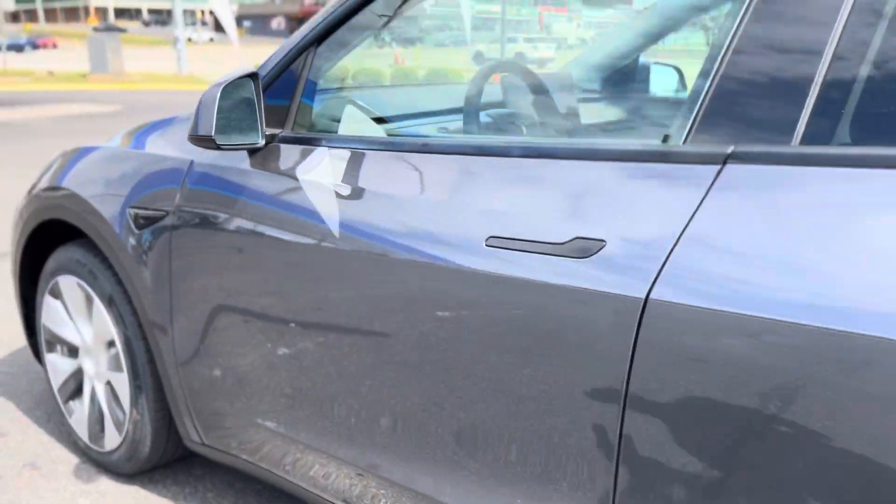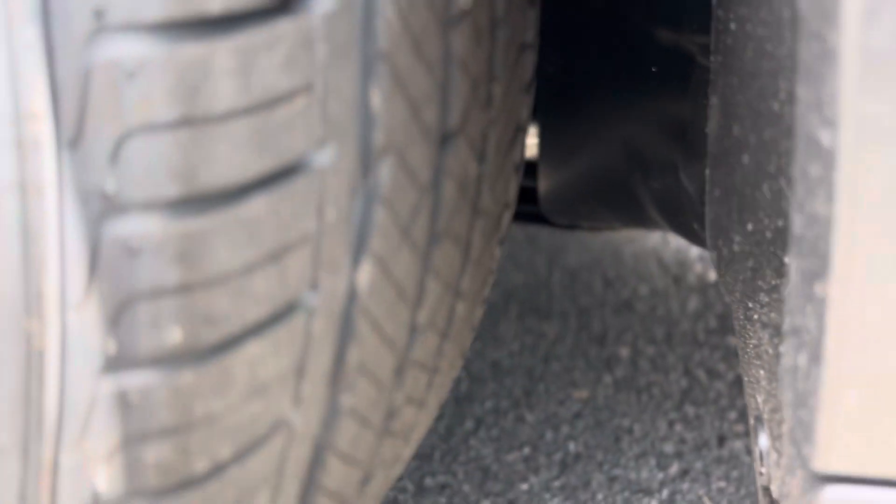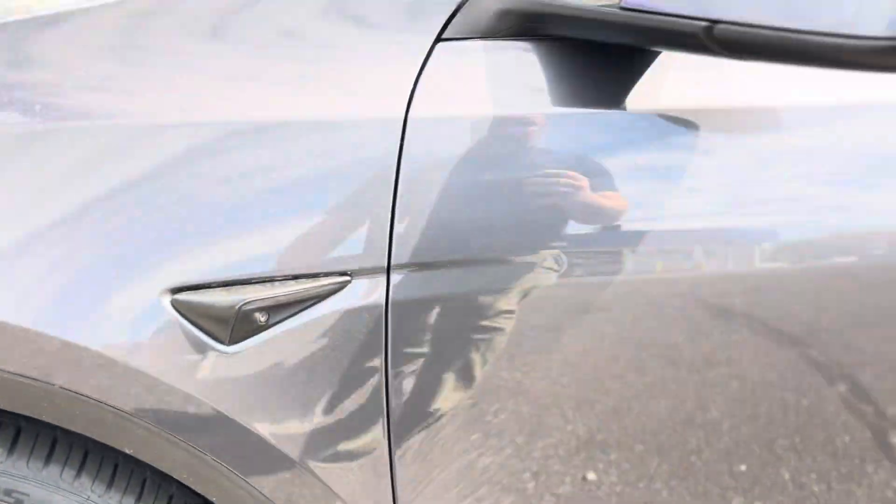I wanted to show you — check out the tires, they're practically brand new. Hopefully you can see that. You've got about, I'd say, 90% tread life left on the tires.